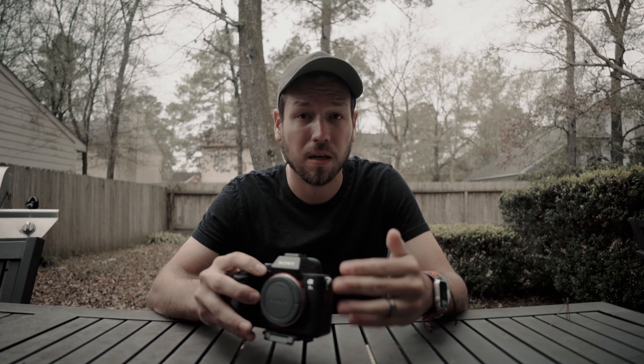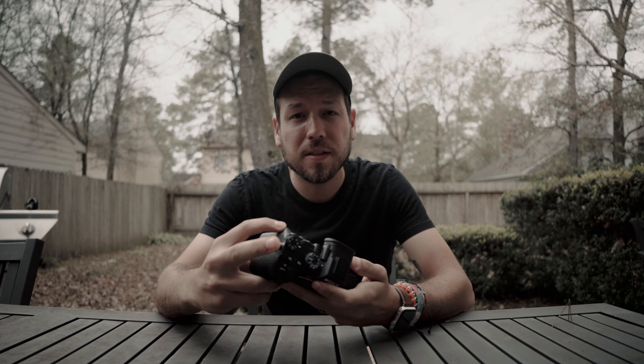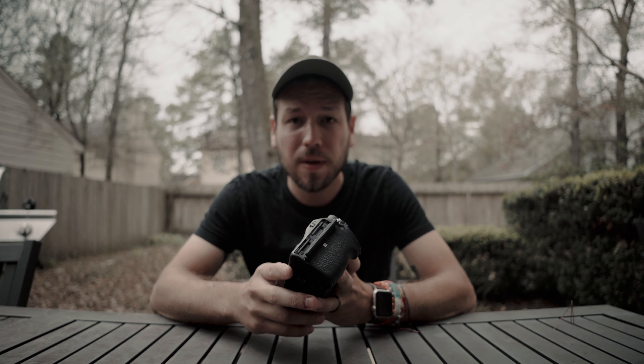First things first, we're going to talk about the Sony a7 III. It comes in right now at $1,999, and sometimes it's on sale for $1,799 depending on the season and what Sony has going on with holidays. I got mine for $1,799 when it was on sale, so you might get lucky and get it new for that price. The camera is a full frame 35mm sensor. It shoots 4K at 24 and 30 frames per second, and slow-mo in 1080p at 60 and 120 frames per second. It has dual memory card slots for backup or extra memory.